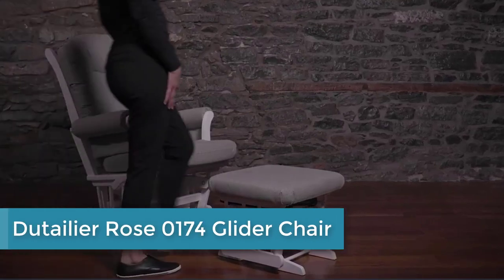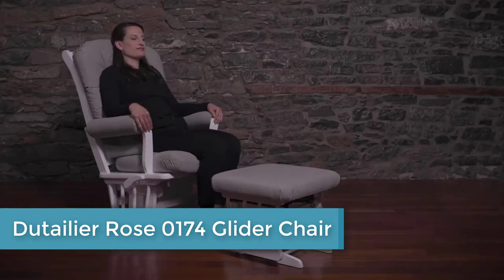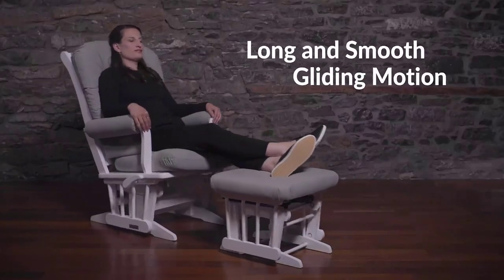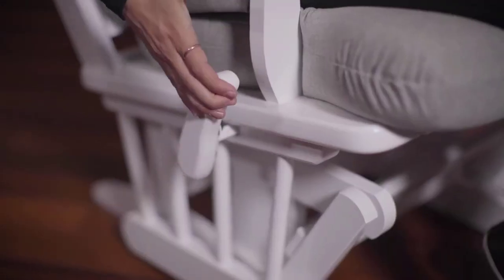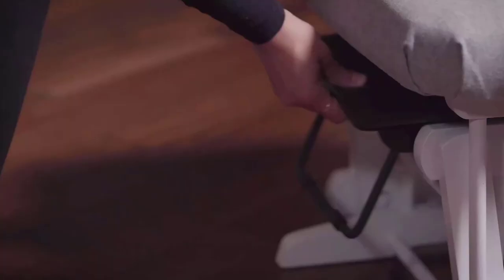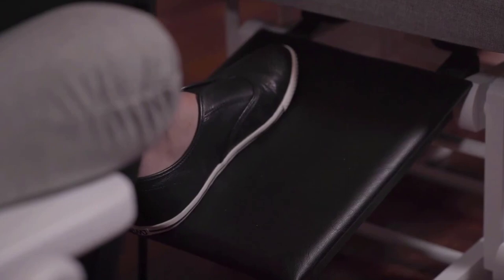Coming in at number 3: the Deutelier Rose 0174 Glider Chair. With its solid wood frame sanded by hand, cozy cushions, and unmatched smooth gliding motion, this glider chair is the perfect addition to the nursery, day room, or veranda. As durable as it is comfortable, this classic is the ultimate in relaxation. The Rachel, Rose, and Ruby gliders are characterized by a sleek design that perfectly matches any contemporary decor.